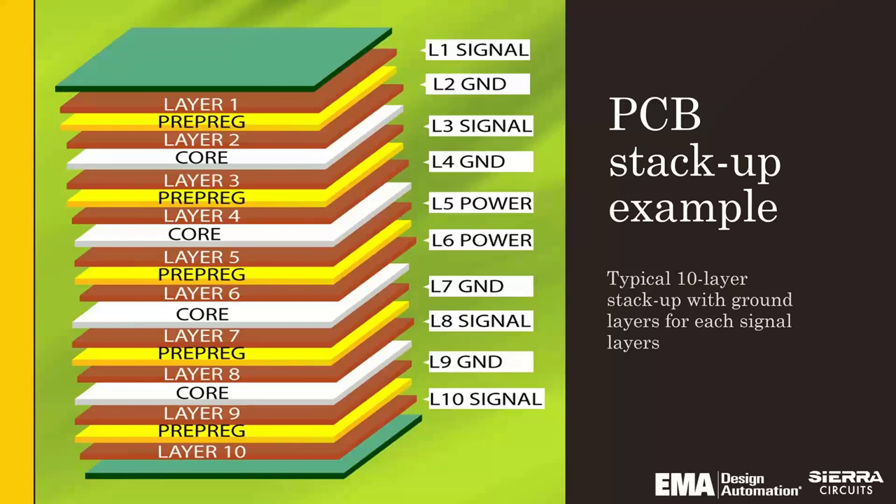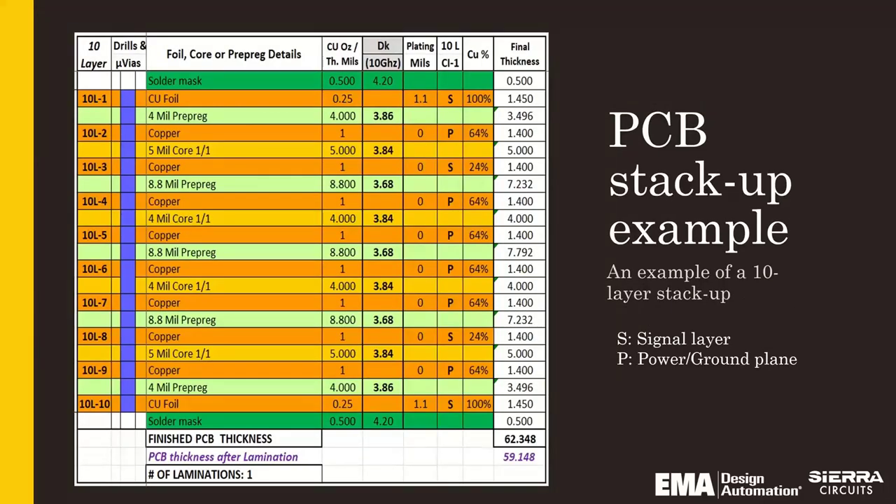Here's a typical 10-layer stack-up with ground layers for each signal layer — totally okay to do. In this stack-up illustration, we have a column on the right for final thickness — which is the press-out thickness — and we're showing copper percentages and which are the plated layers. In a sub-construction, you might have more than just the outer layers plated; your inner layers can also be plated, so be careful of that as well.